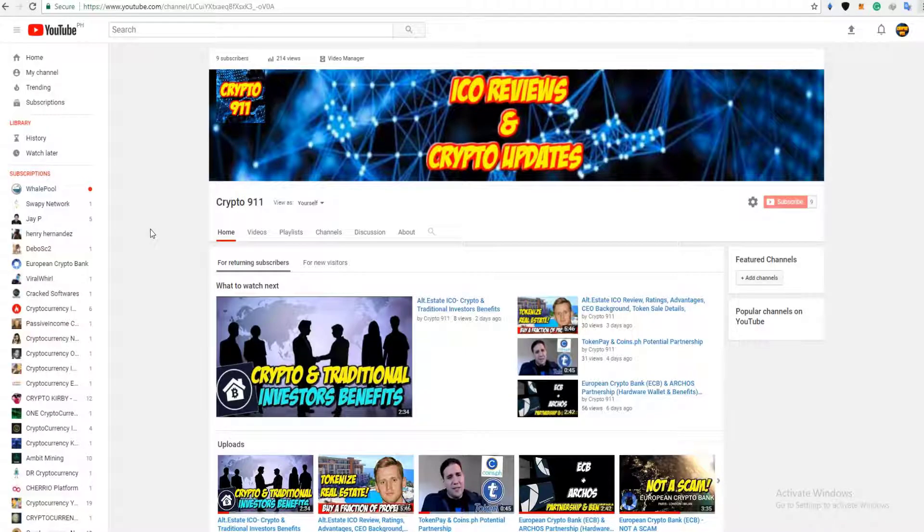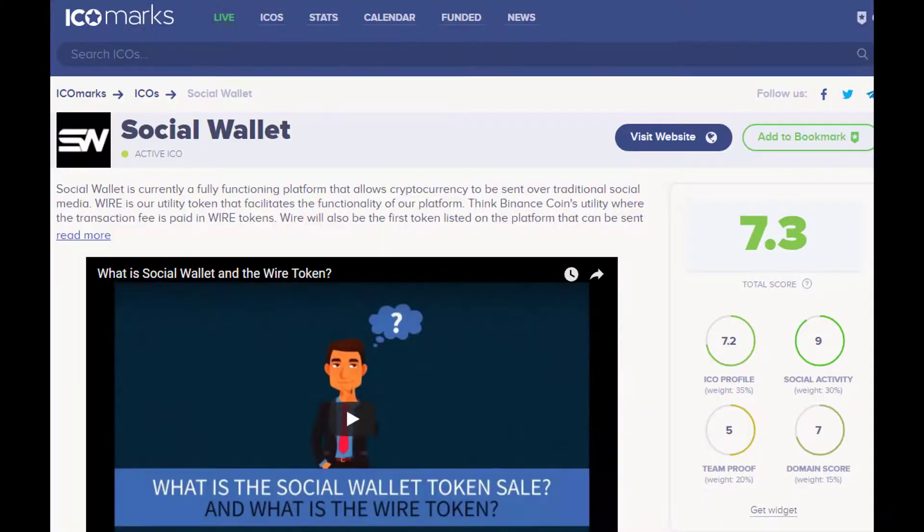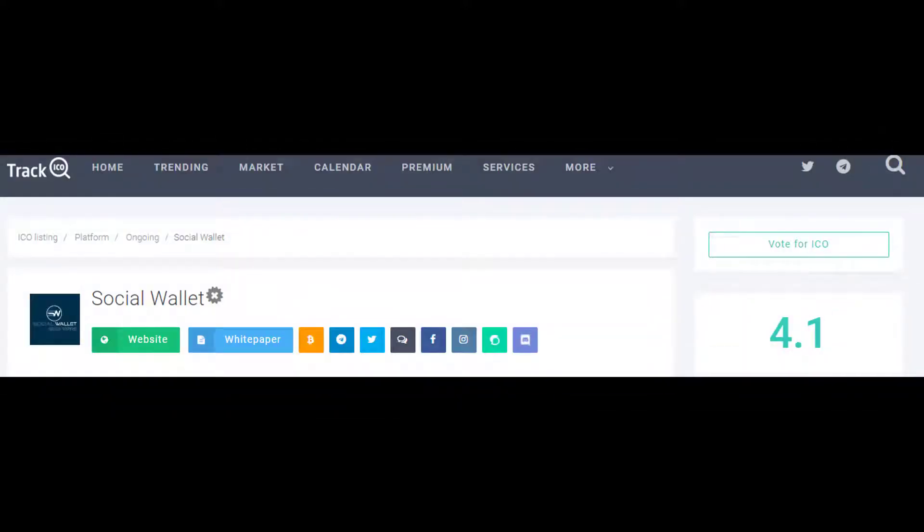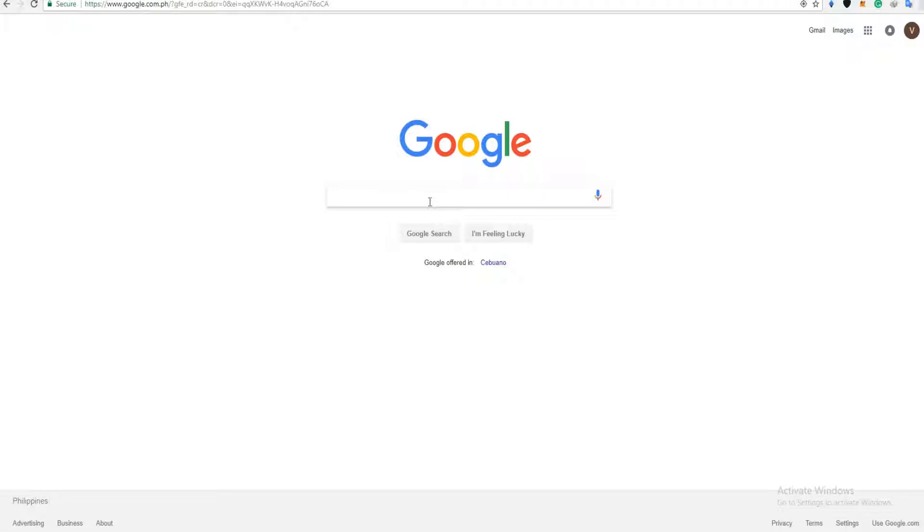Hello everyone, this is Crypto911 and I'm here again to present to you another hot ICO for this year 2018, which is the Social Wallet. We will talk about how the Social Wallet works, its features, the impact of Social Wallet, the power of social media and blockchain, its token info, the founders, and its strength analysis. So what is Social Wallet?